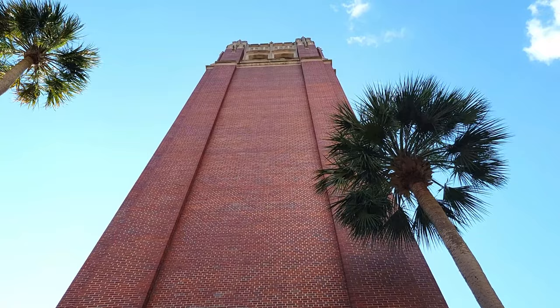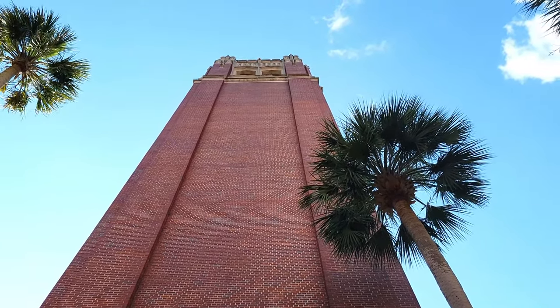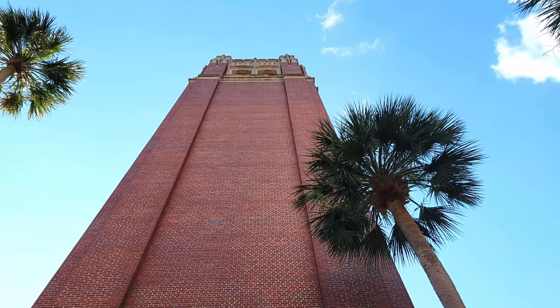Now, you might have noticed as we're walking here that big, expansive brick plaza on the other side of Century Tower. This is called Turlington Plaza.